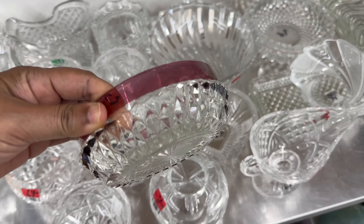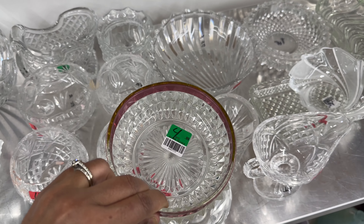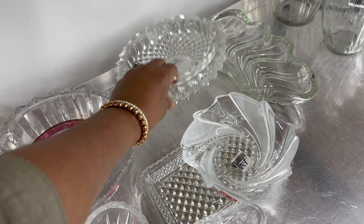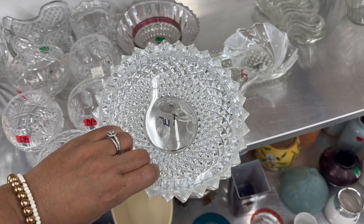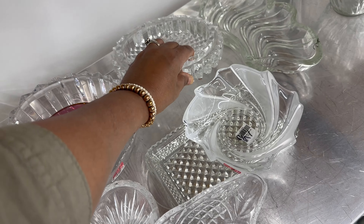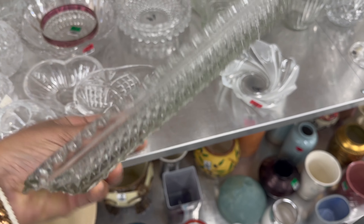Lately I've been spending a bit more time going through the clear glass section. I think there are a lot of items here that can have multiple uses. Sometimes it's obvious what it's made for, but if you think outside of the box there are so many different ways you can use them. It's also a good place to find crystal. I wasn't sure about this bowl — there were no markings on it, but it was certainly beautiful. This is the first item I put in my cart that day.